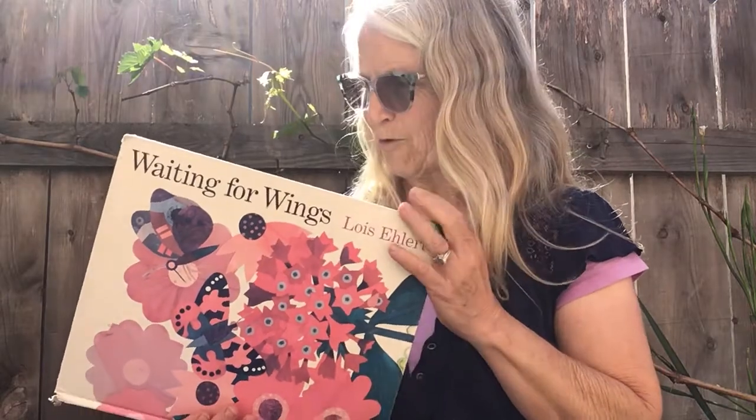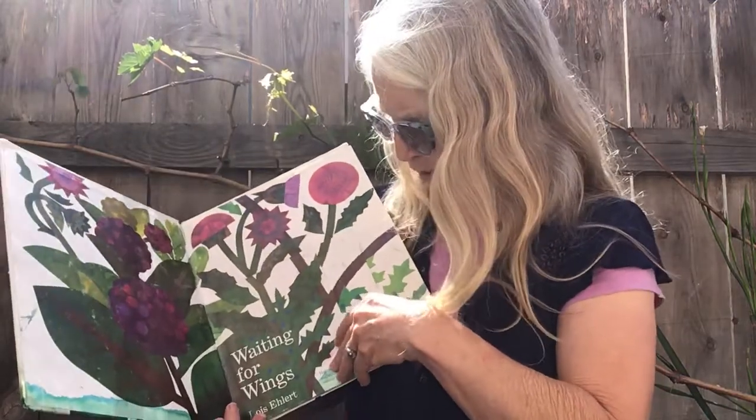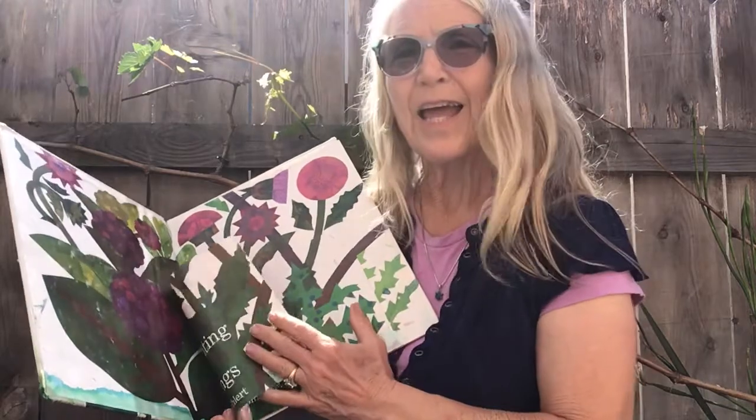Hi, today's story is Waiting for Wings. After we read it, you might want to try doing the butterfly drawing activity — see if you can create your own butterflies. Waiting for Wings was written by Lois Ehlert.